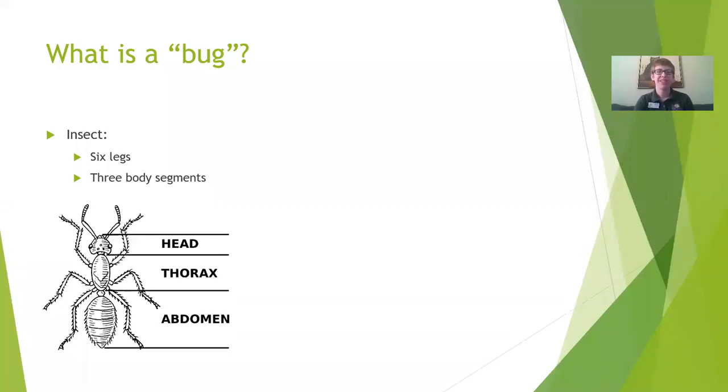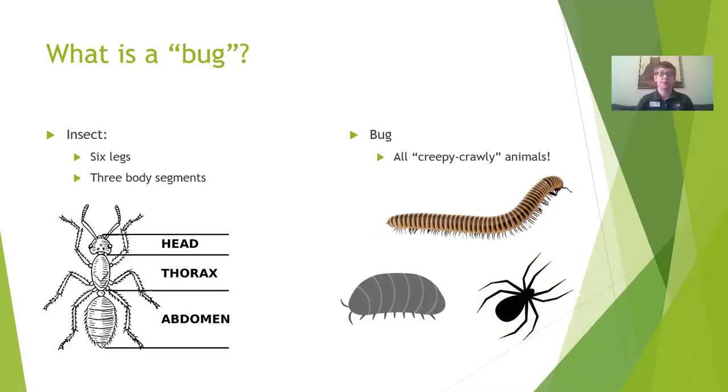What is a bug exactly? To really understand that, we have to know what an insect is. Insects have six legs and three body segments — the head, thorax, and abdomen — and they can have two pairs of wings, compound eyes, and different kinds of mouth parts depending on what they eat. When we think of a bug, it's really all creepy crawly animals, from centipedes to millipedes to roly-polies and spiders. Today I'll be talking about bugs, not necessarily just insects, though a lot of them are.